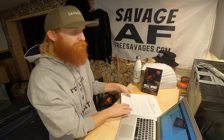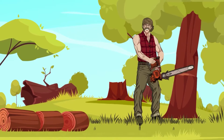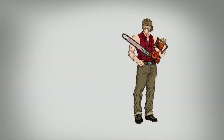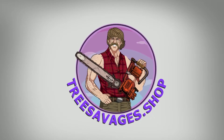What's going on guys, I'm Redbeard with treesavages.com and in this video I'm going to share with you guys the five things that need to be included in every tree removal contract, so you can cover your ass and protect your customers. Stay tuned.